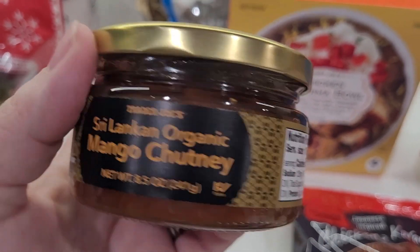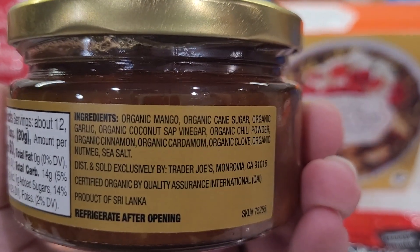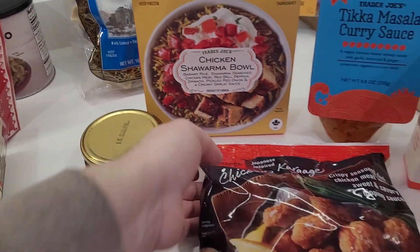Mango chutney — I love mango chutney! This looks really exciting. We will do a taste test of this too along with the tikka masala, and hopefully get back to you soon.